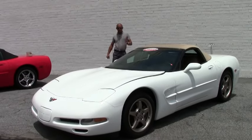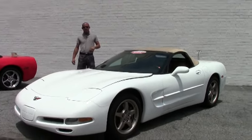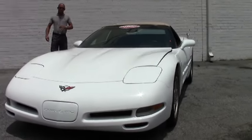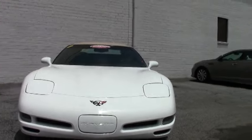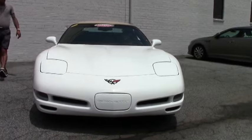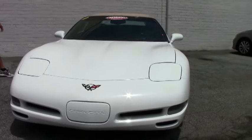This car is loaded with everything you can put on one — heads up display, automatic transmission, dual zone climate control, dual power seats. It's got the very, very rare magnesium wheels on the car, and the Bose stereo and CD.